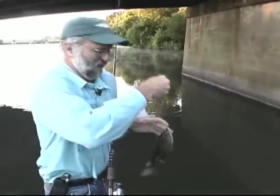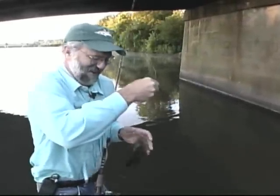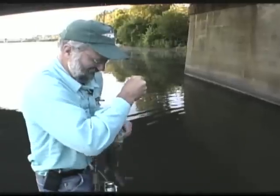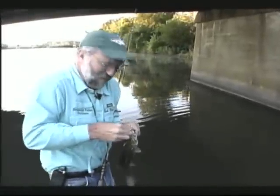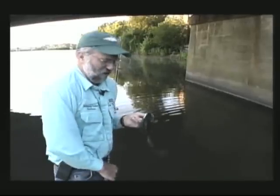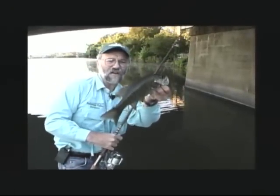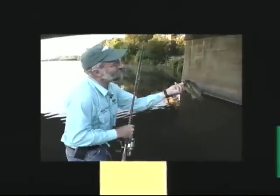Schuylkill River — an oasis here in Norristown. Come here, fish. Oasis in an urban setting. Schuylkill River, part of downtown Norristown. Hey, I'm Bob Murray, it's Delaware Valley Outdoors. Stay tuned — it's going to be a good one.